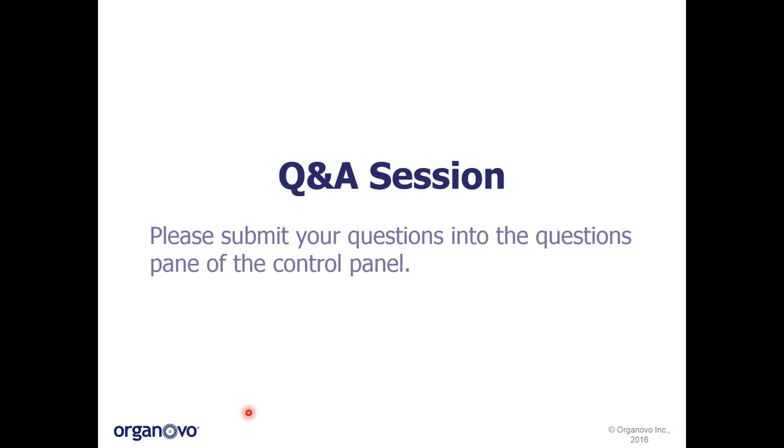With that, I would be happy to take any questions. Please submit your questions into the questions pane of the control panel. So now we'll begin the Q&A segment of the webinar. We fielded a few questions — let's start with some of the technical questions. One question is: how long does it take to print a well? It's actually a very rapid process. To print an entire 24-well plate takes us approximately 20 minutes, and we'll often print multiple 24-well plates at any given time. There is a little bit of legwork in preparing the cells beforehand, but overall it's a very rapid, very reproducible process.